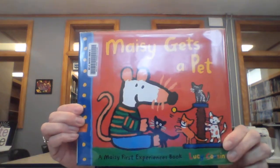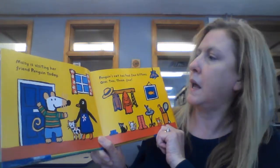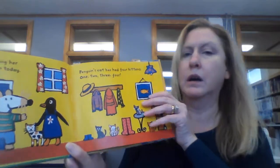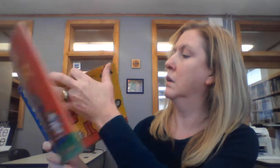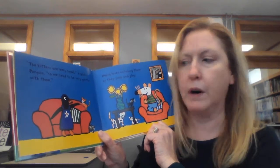So the first book I'd like to read is Macy Gets a Pet by Lucy Cousins. Macy is visiting her friend Penguin today. Penguin's cat has had four kittens — one, two, three, four. The kittens are very small, explains Penguin, so we need to be very gentle with them.